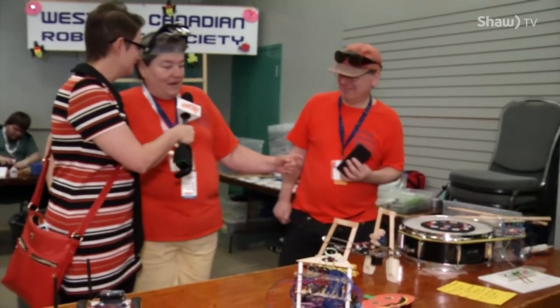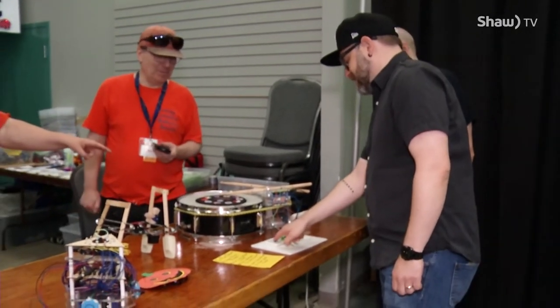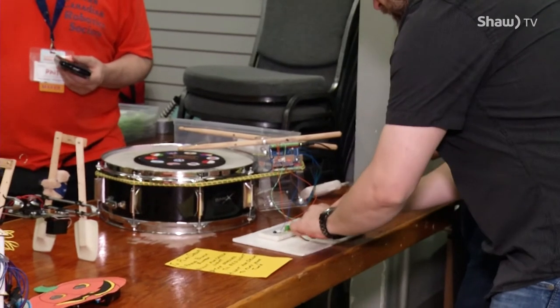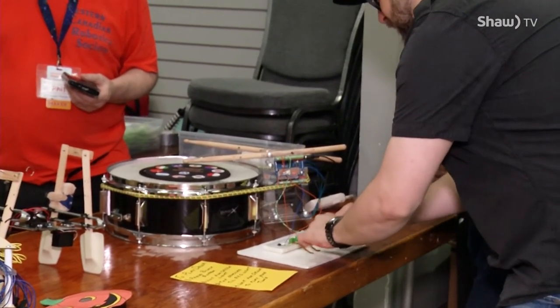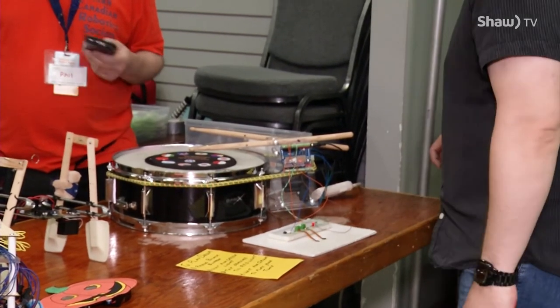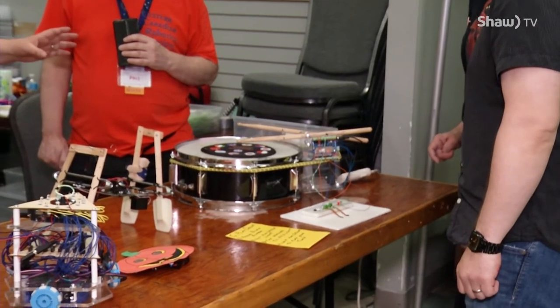I'm Barry from the Western Canadian Robotics Society out of Calgary, and we have a club in Saskatoon devoted to this as well. What's going on here? Well, that's our automatic drummer. You press the black button and play for 10 seconds, and when the red light comes on you stop. Then the drum will play it back. As he said — Bono, watch out, there's a new drummer coming up!